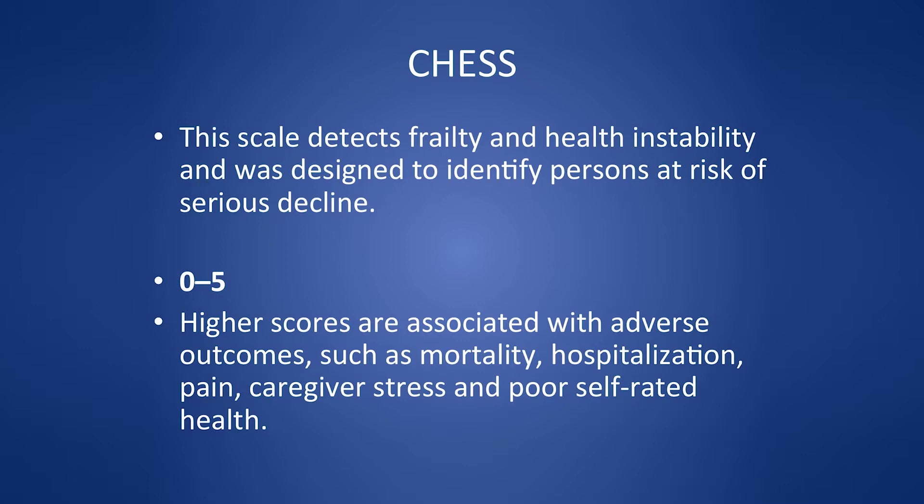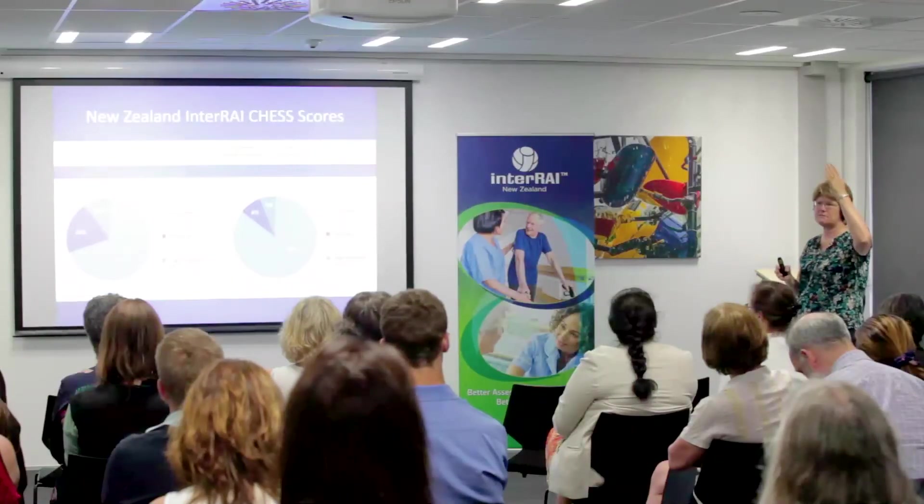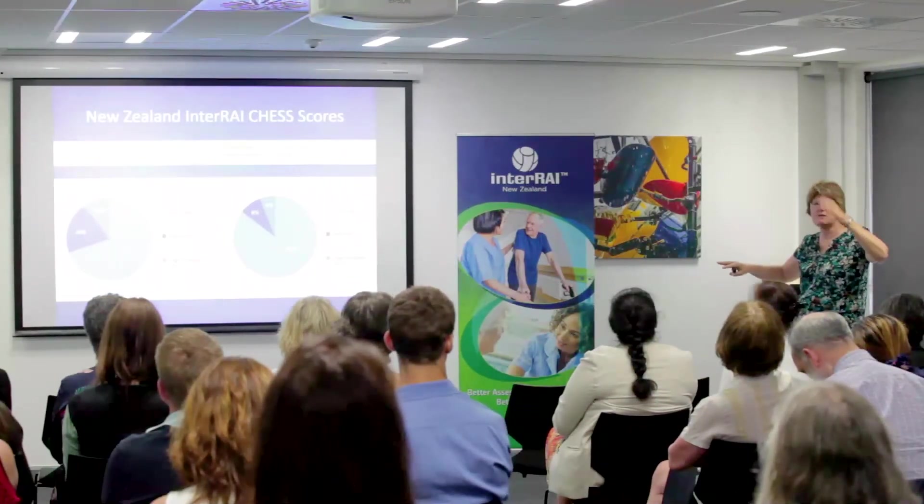Interestingly, data from interRAI assessments in New Zealand showed higher CHESS scores in home care than in long-term care — which was quite a surprise. We also found that hospitalization increases exponentially in the six months before someone enters residential aged care, then drops to below community levels once they're admitted, because they're frail and receiving the 24-hour care they need.